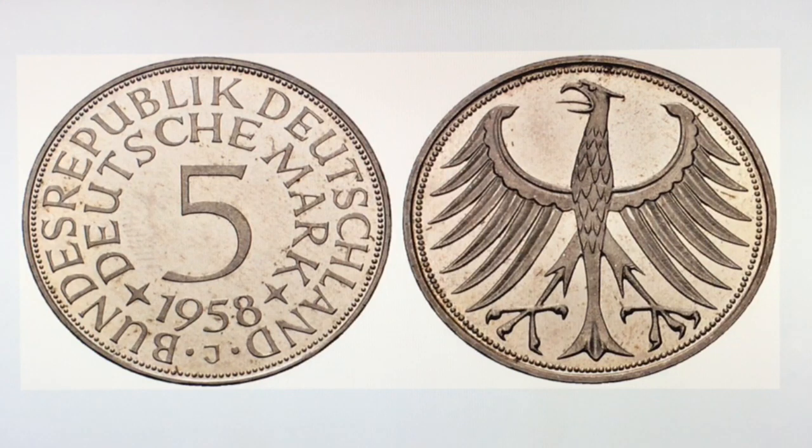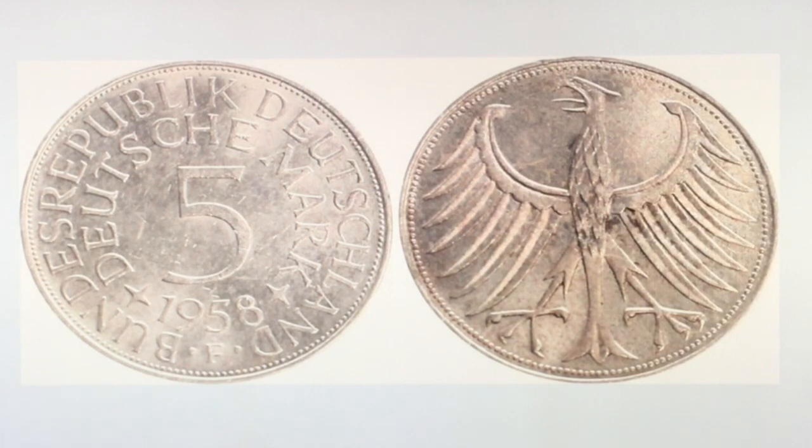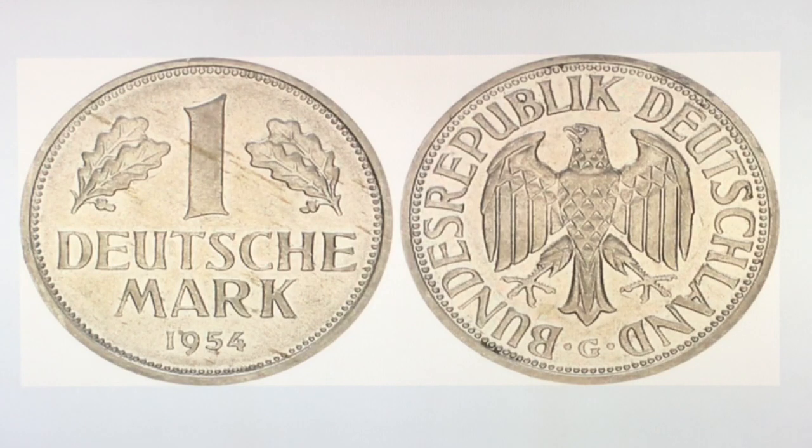The next three are very close in value. Number two is the 5 Deutschmark 1958 F mintage — 600,000 silver, as opposed to 60,000 for the J. The value of the F is about 600 euro in uncirculated condition. Number three is the 1 Deutschmark 1954 G mintage — 3,459,000 were made, with a value of about 600 euro in uncirculated condition.